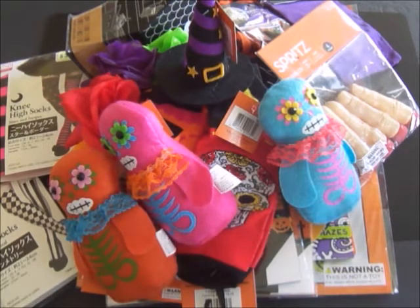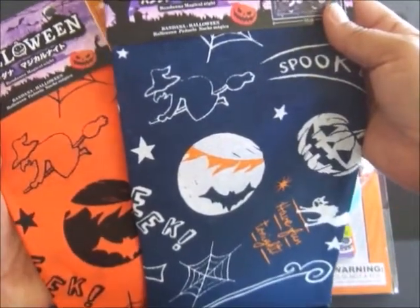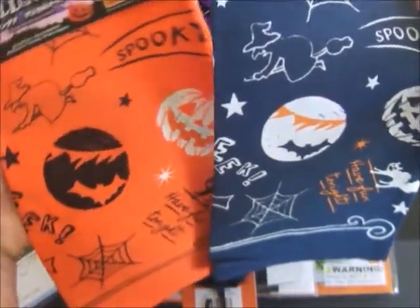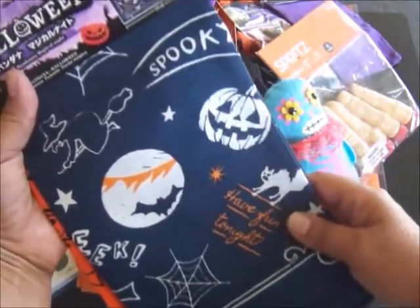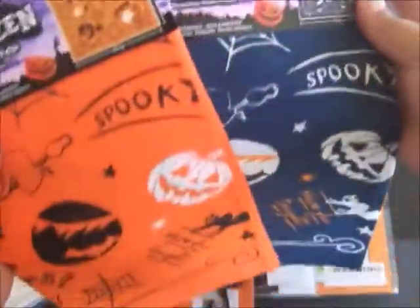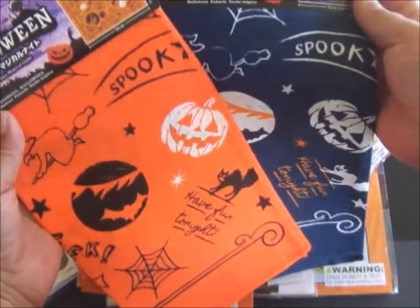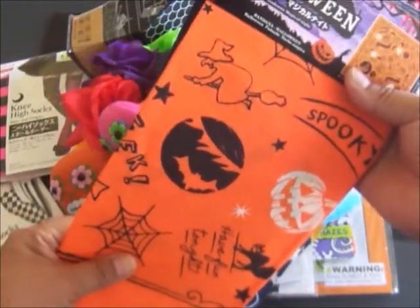Let me show you what else I got at the Daiso Japan store in the Halloween section. I found these really cute bandanas called 'Magical Night.' I just love the print on these — the artwork looks vintage. You could put these on a table and place something on top. They came in two different colors and I even bought a pair for myself. I'm going to include these in this giveaway.